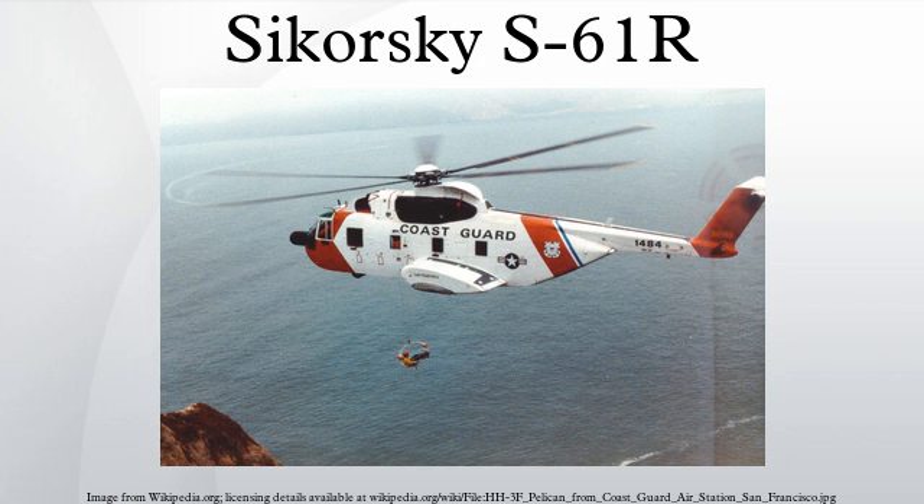Known as the Jolly Green Giant, the HH-3E featured protective armor, self-sealing tanks, a retractable in-flight refueling probe, jettisonable external tanks, a high-speed hoist, and other specialized equipment.